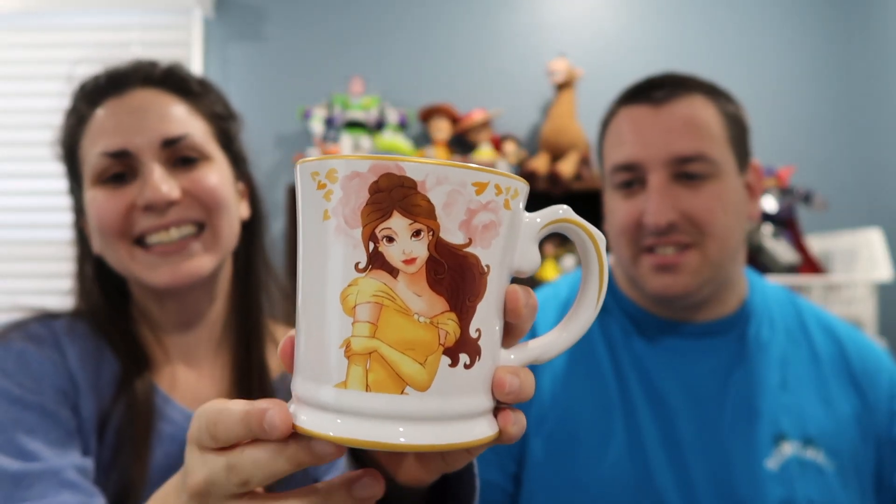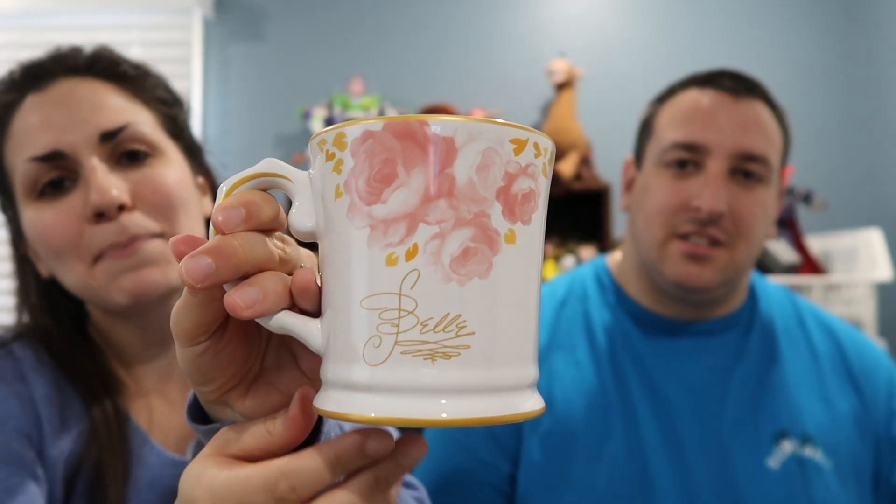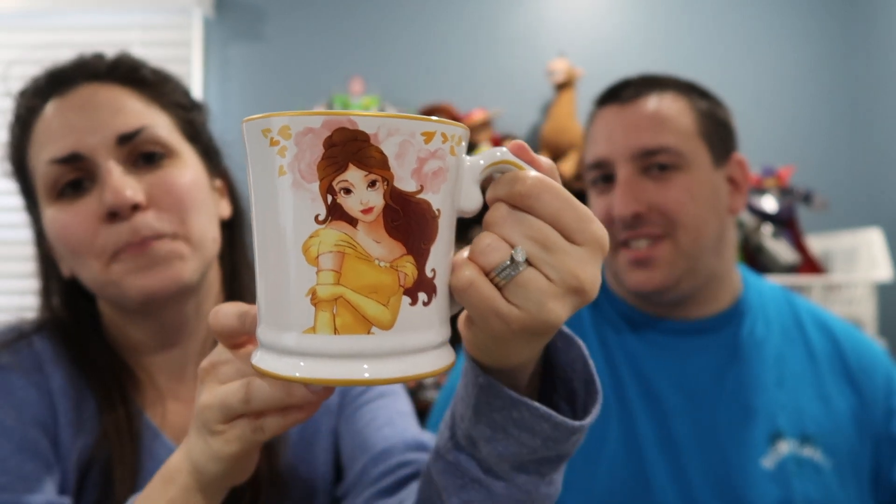Recently we did a video on new princess mugs in the Disney Store, and they're really pretty. One of them was Belle, and my favorite is Belle, so I got a Belle mug. The back is signed by Belle. This was $14.95. We'll put the link in the description below to the complete video we did on all the princess mugs.